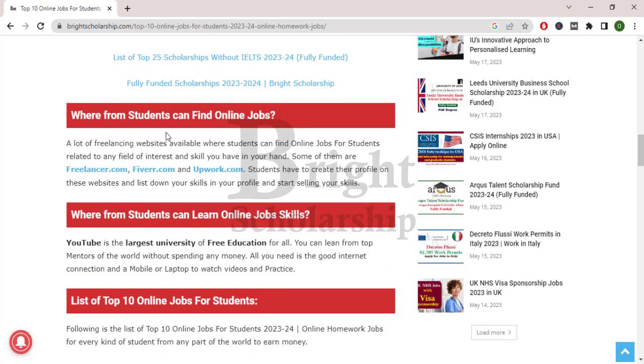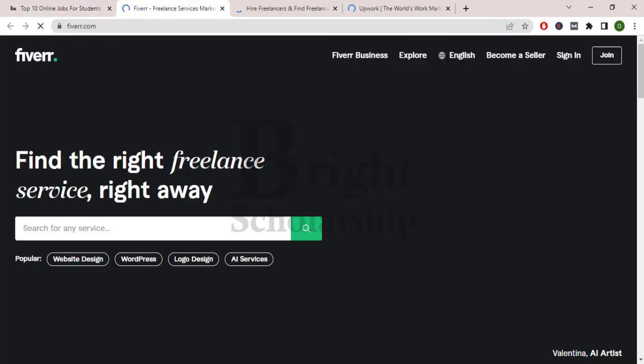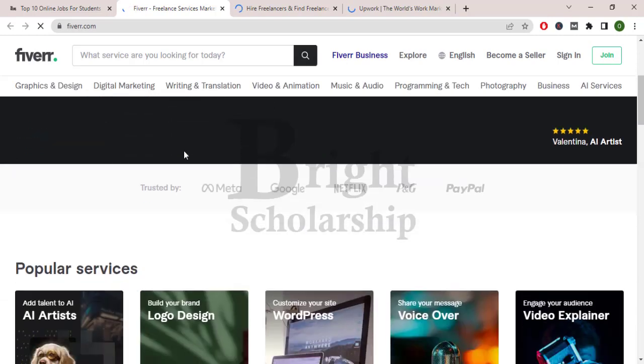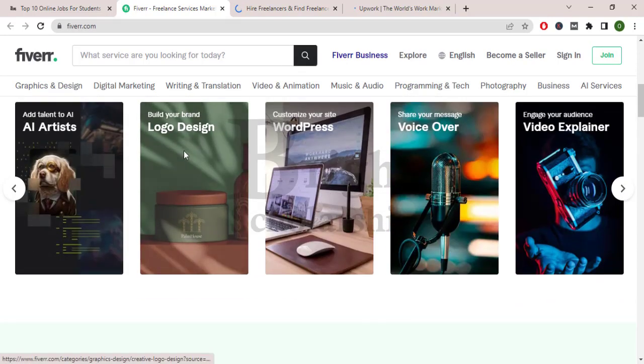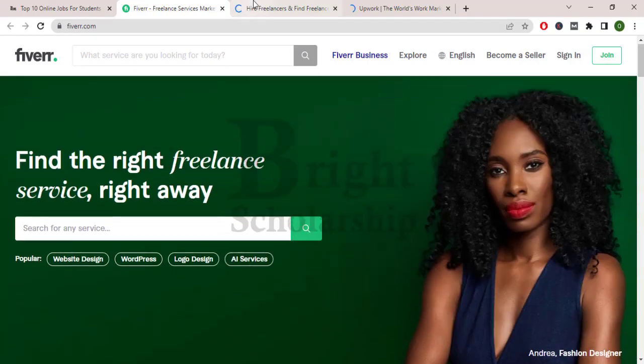Now the question is where students can find online jobs. There are multiple online marketplaces where students can find these jobs and earn handsome money. The top listed websites are freelancer.com, fiverr.com, and upwork.com. You can find a lot of jobs here and do them part-time to earn money.